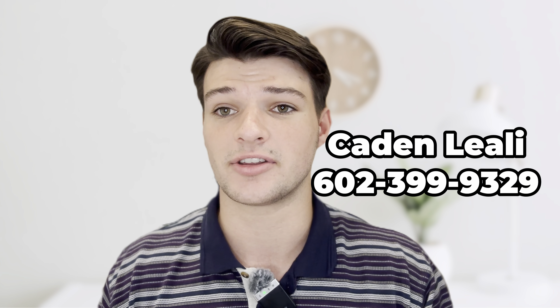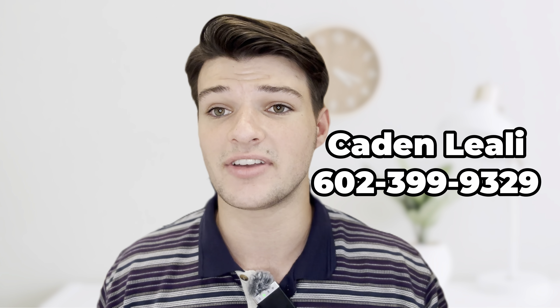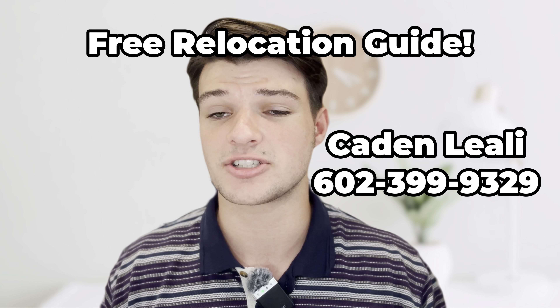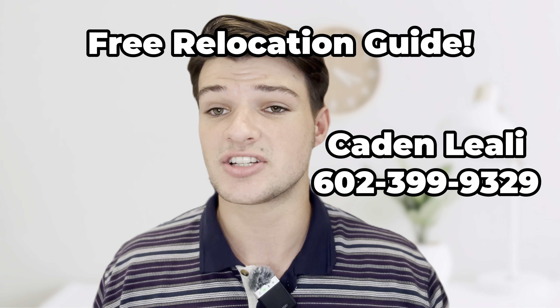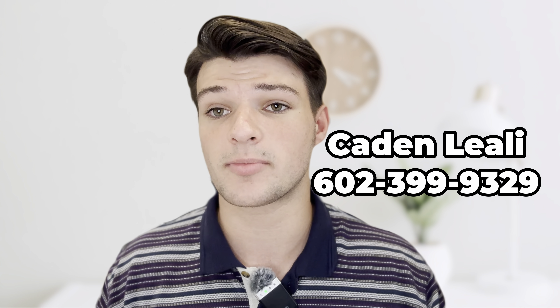My name is Kaden Liali. I'm a licensed real estate agent in the greater Phoenix area. If you're planning to move out here, I'd love to help. I have a free Living in Arizona guide that goes through all the suburbs of Phoenix and different relocation strategies. I would love to set you up on a search and send you homes with assumable mortgages — just another way to save money and get a two percent rate when the market is at six and a half. My name and number are on the screen, reach out if you have any questions.